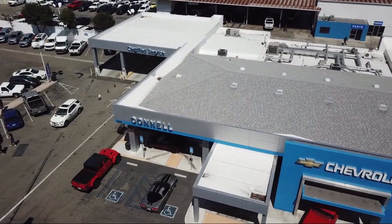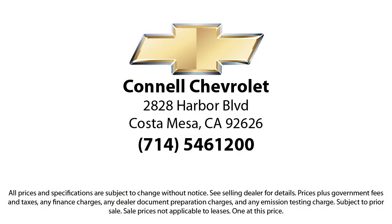Come see us today on our massive lot with over six acres of Chevrolets. Connell Chevrolet is located at 2828 Harbor Boulevard in Costa Mesa.